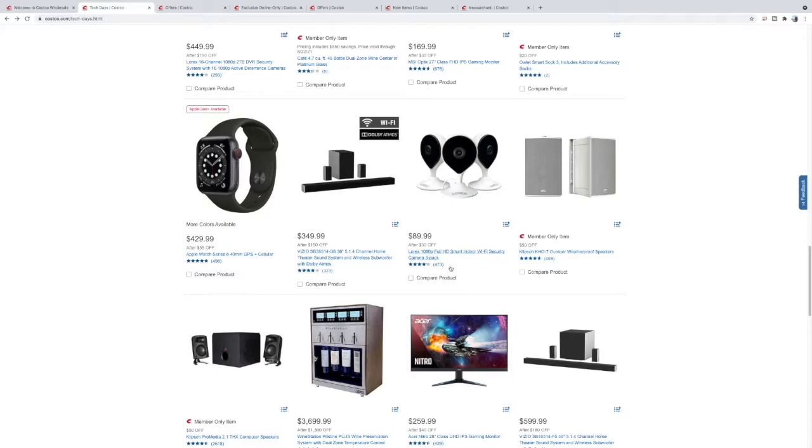$89 for a three-pack of these little standalone security cameras. I have similar products at home and they come in handy — have one here or there for temporary use, whatever. Pretty good little setup. Here is the Klipsch KH07 outdoor speakers — I own these guys, gonna have a video coming up, they are really good sounding speakers for what they are.